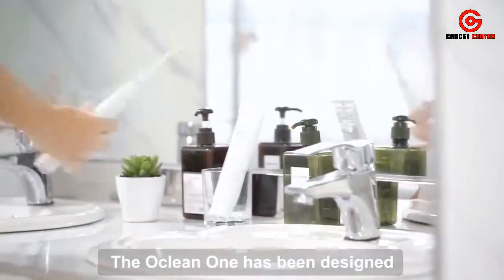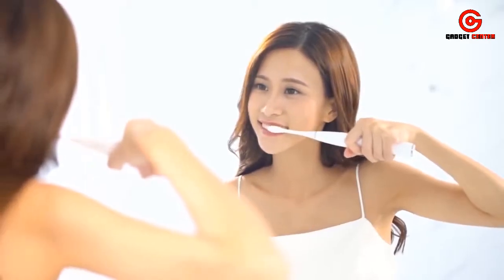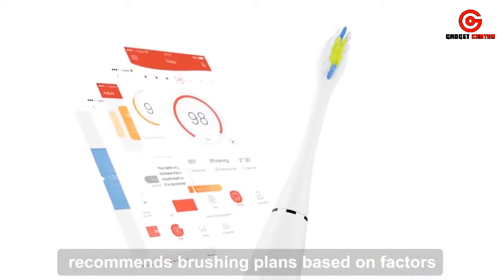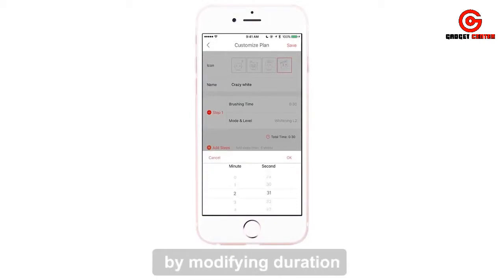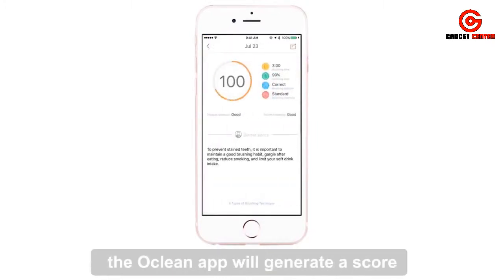The Oclean One has been designed to address each of these needs. Its AI-enabled application recommends brushing plans based on factors such as age, gender, tooth condition, and diet. You can also customize your own brushing plans by modifying duration, intensity, and mode. Every time you brush, the Oclean app will generate a score analyzing the areas you can improve.